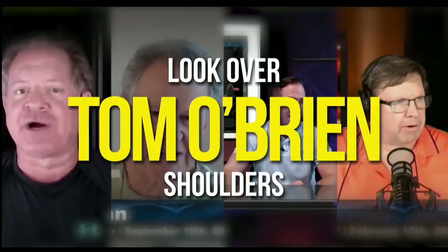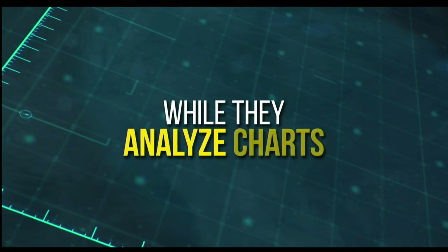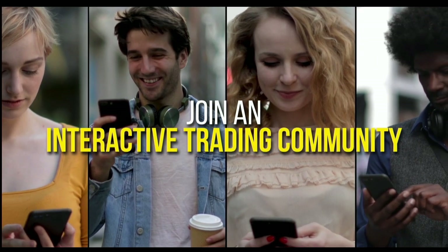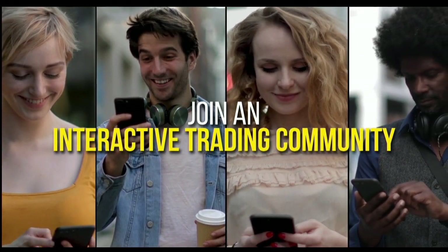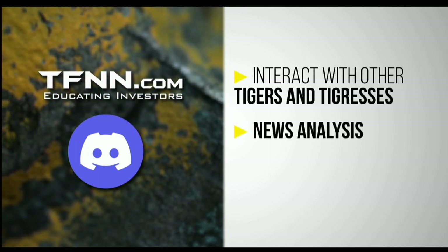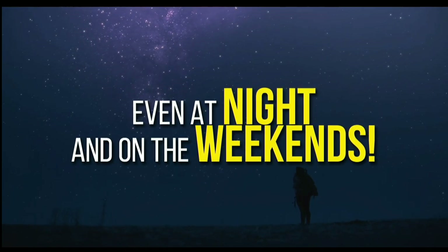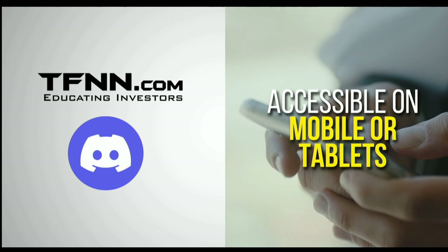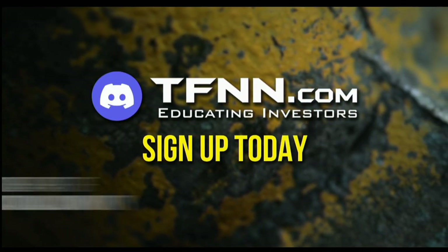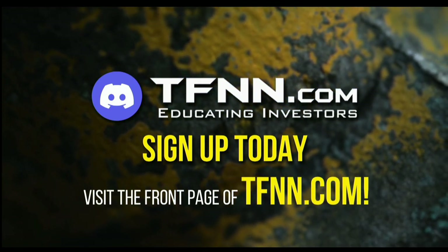In the Tiger's Den, you can look over the shoulders of Tom O'Brien and the other TFNN hosts while they analyze charts during their live Tiger TV programs, and join an interactive trading community with hundreds of members exchanging ideas. Interact with other Tigers and Tigresses as they share trading ideas, news analysis, and discuss the market action all trading day, even at night and on the weekends. The Tiger's Den at Discord is accessible on mobile or tablets as well, so it's always at your reach. To sign up today and become a part of this educational community of traders, just visit the front page of TFNN.com.